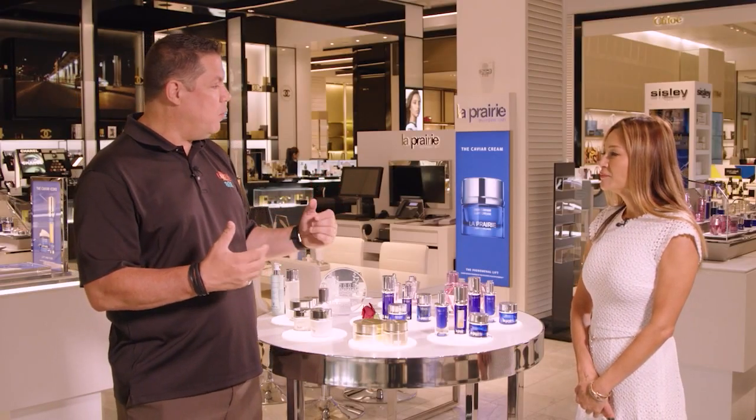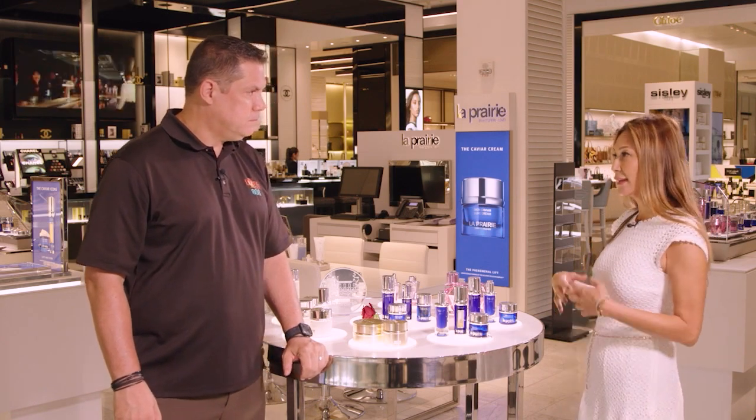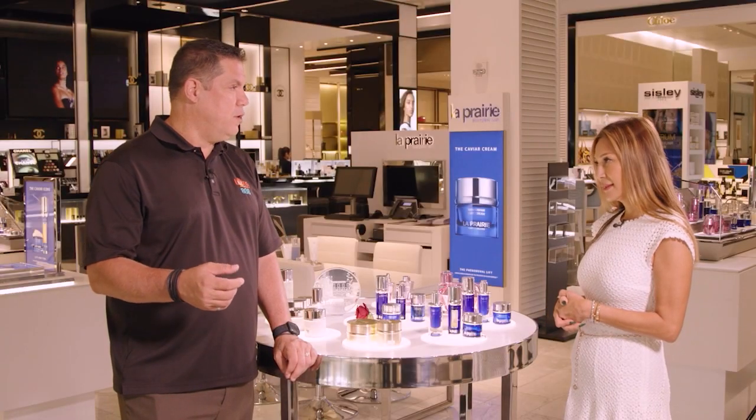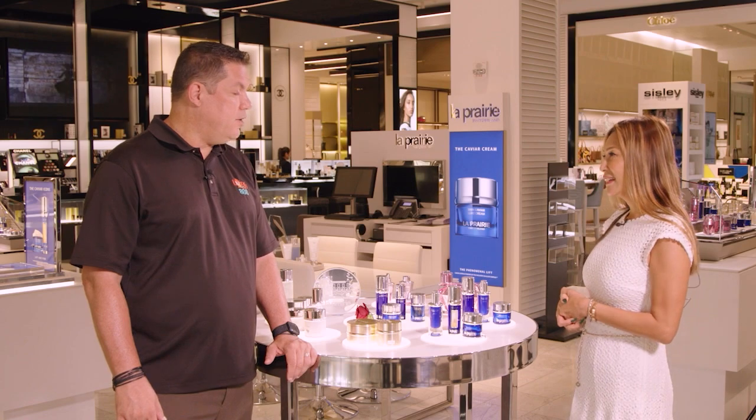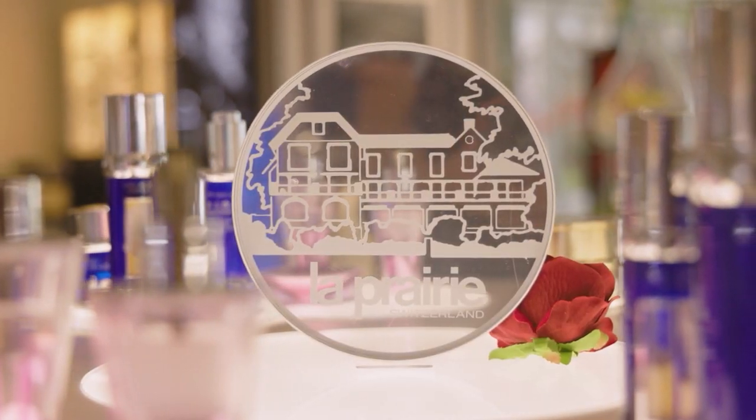We're in the cosmetics department — what are we talking about today? Today we're going to talk about the savings you can get in beauty. This happens twice a year when you get PowerPoints. Every $100 you spend, you get $25 in reward card back, which is a 25% savings. It's buy more, save more. And it's the best time to buy the best products.